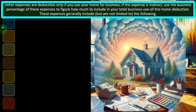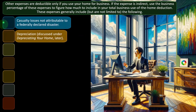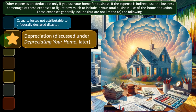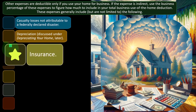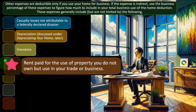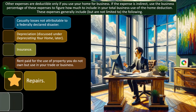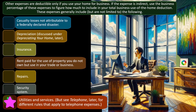Other expenses are deductible only if you use your home for business. If the expense is indirect, use the business percent to figure how much to include in your total business use of the home deduction. These expenses generally include, but are not limited to: casualty losses not attributable to a federally declared disaster, depreciation (discussed under depreciating your home later), insurance, rent paid for the use of property you do not own, repairs, security system, and utilities and services. Note that different rules apply to telephone expenses.